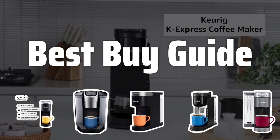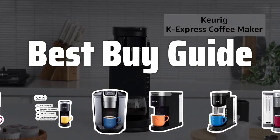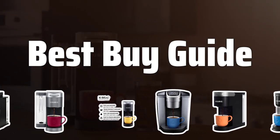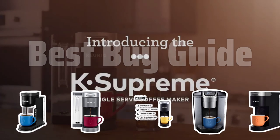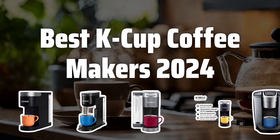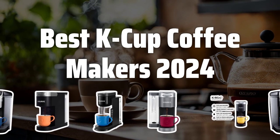Welcome to Best Buy Guide. The best coffee maker is probably one of the most important appliances in your kitchen. Today, we're diving into the world of K-Cup coffee makers to help you find the best one for your morning brew. Now let's take a look at the best K-Cup coffee makers of 2024 we chose for you.